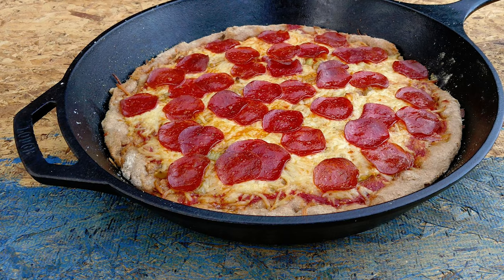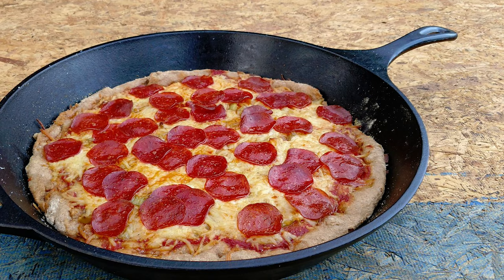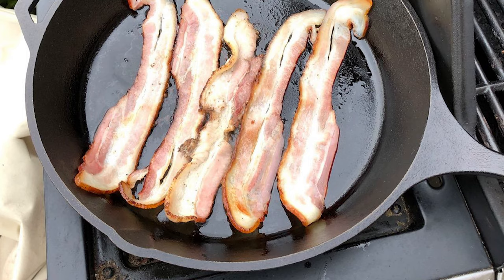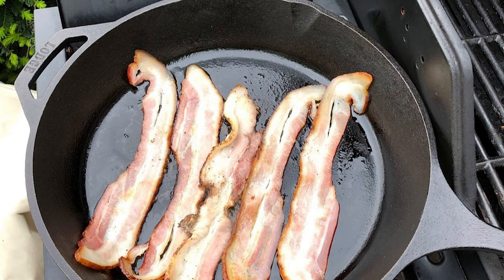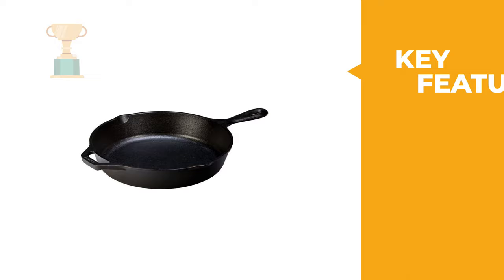The Lodge Cast Iron Skillet is made for decades of cooking and comes pre-seasoned for an easy release finish that improves with use. This pan has a helper handle that makes it easier to move, but the handles tend to get hot during cooking, so a potholder or handle cover is recommended. This should be washed by hand and dried right away. It can be used on any stovetop including induction, as well as on a grill or campfire.